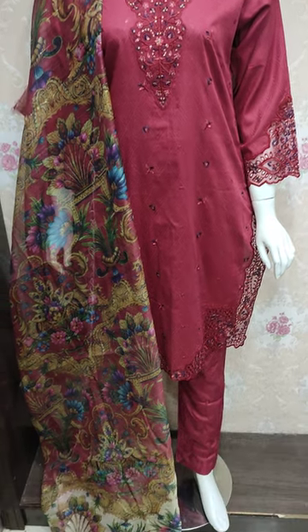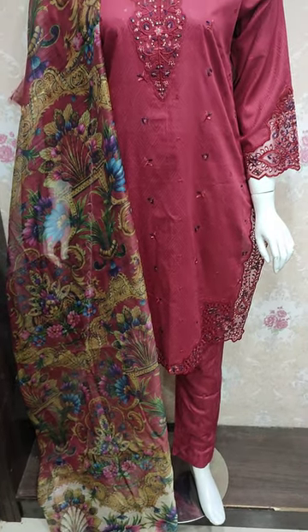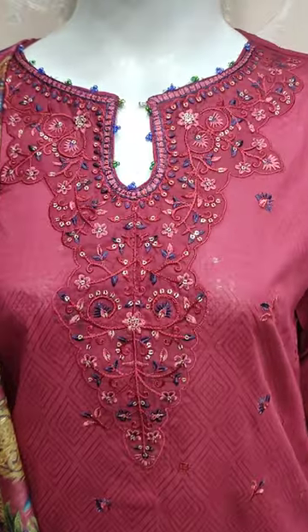Hello everyone, I am Abdul Qadir here in the Thakafat Collection. Here is a stitch collection lounge.